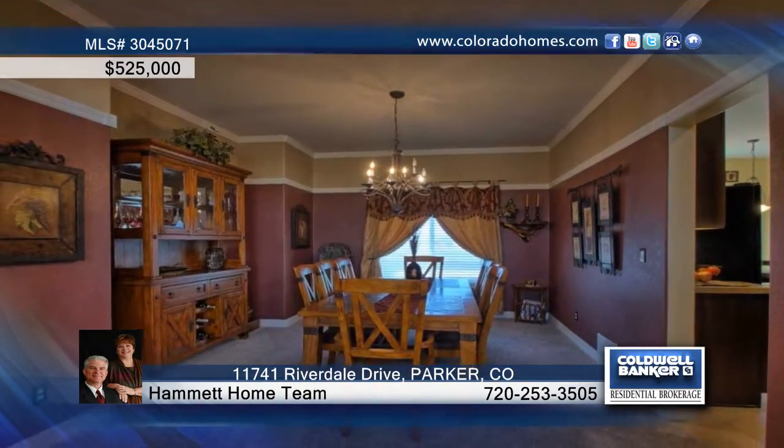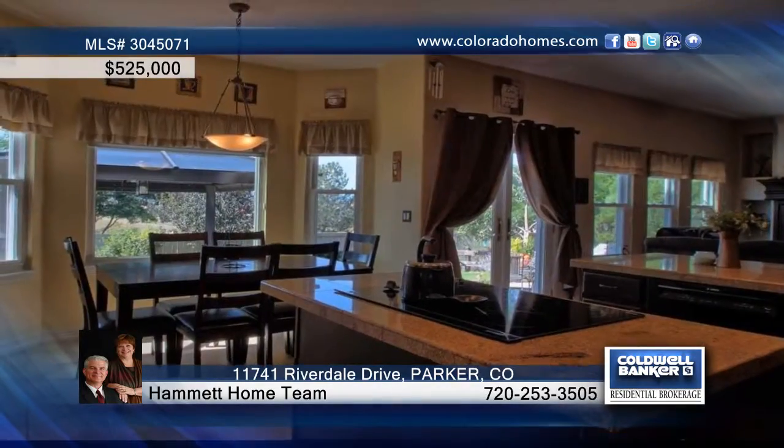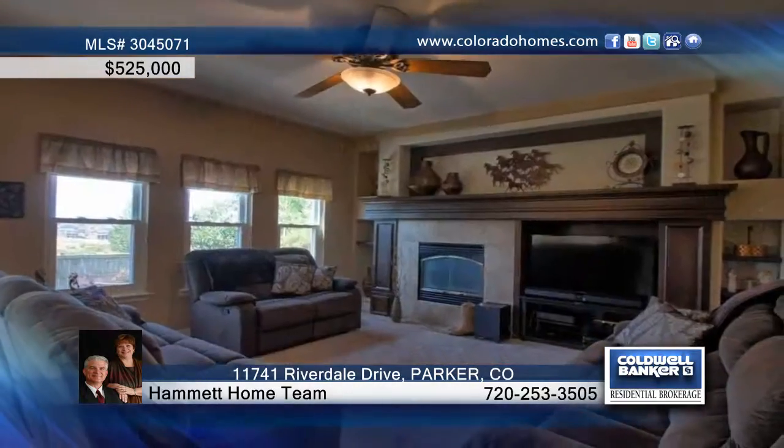Enjoy formal dinners in the nice dining room and imagine having breakfast in the bay windowed kitchen nook with views of Pikes Peak.